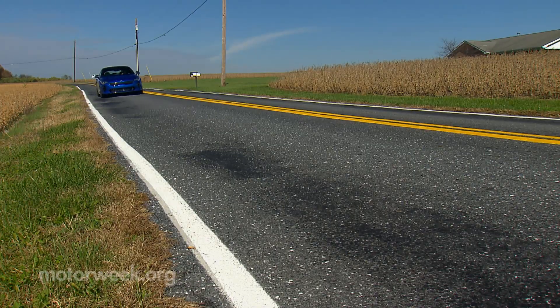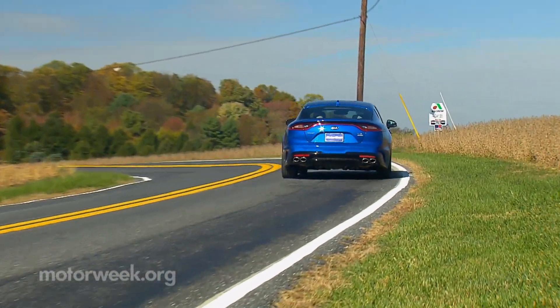Pricing starts at around $32,000 for the 2-liter, and $40,000 for the GT.